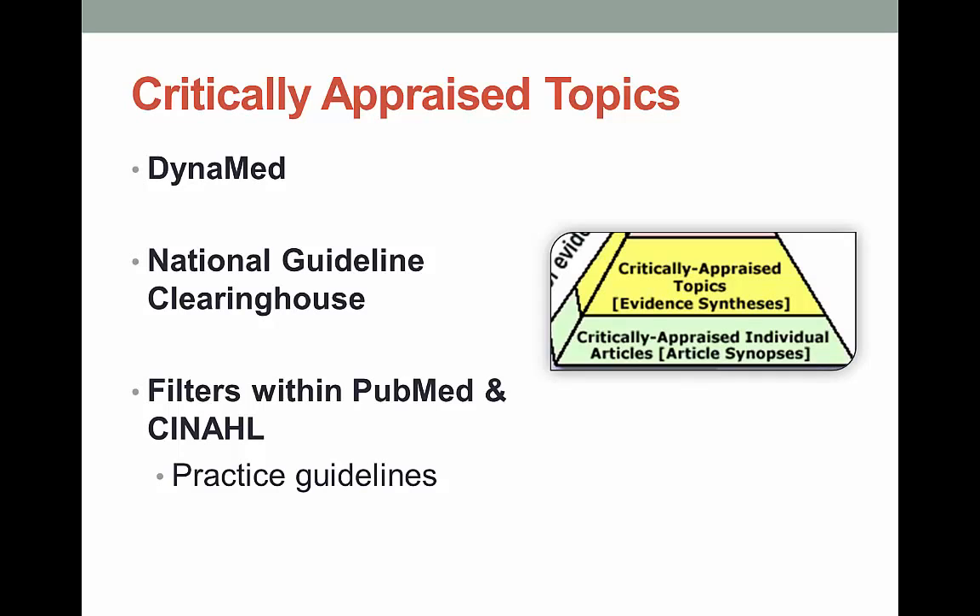At the ISU library, you can use the DynaMed database. It's super easy to search, and it's all evidence-based — what's not to like? The National Guideline Clearinghouse is available to search for free. They have a ton of guidelines on all kinds of topics, and you can use filters within both PubMed and CINAHL to limit to just practice guidelines. Very easy.